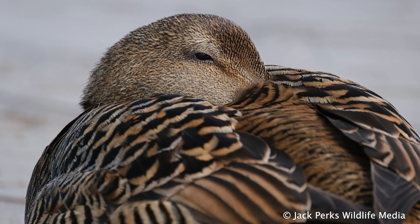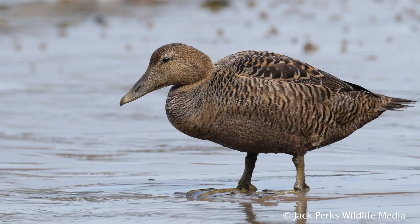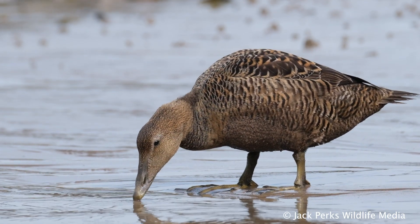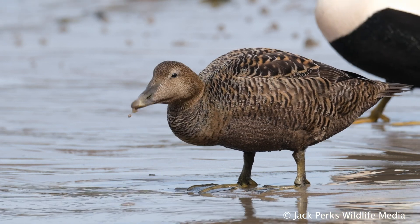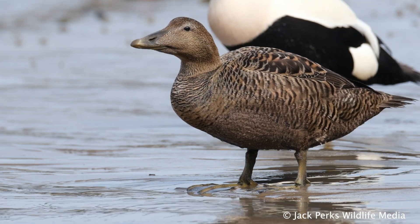Female common Eiders hunker down and brave wind, cold and hunger to see that their eggs hatch, spending over 99% of their time on the nest while incubating. They'll leave to take a drink every two to five days, but they don't feed during the whole incubation period, which is often around 25 days.